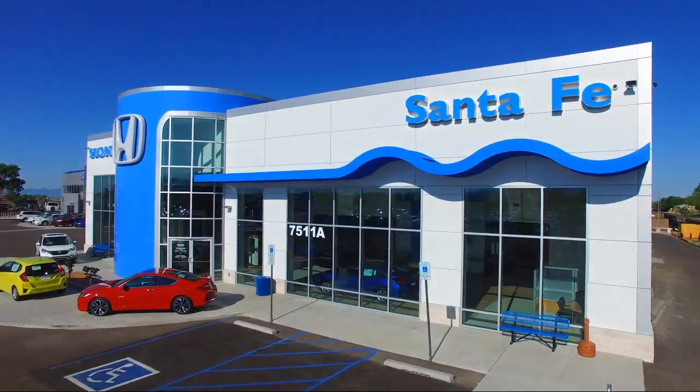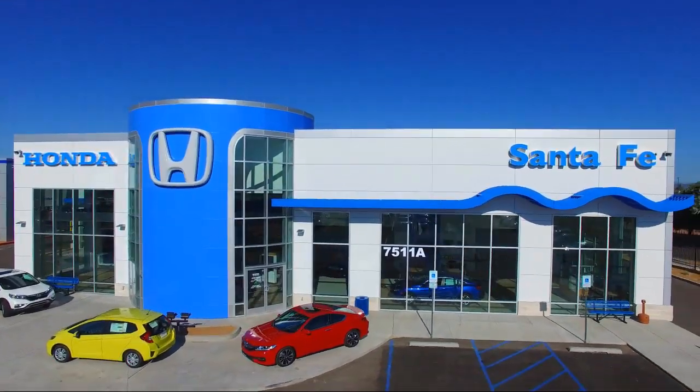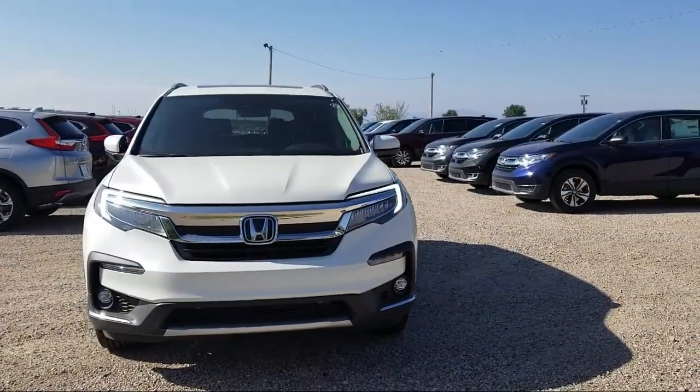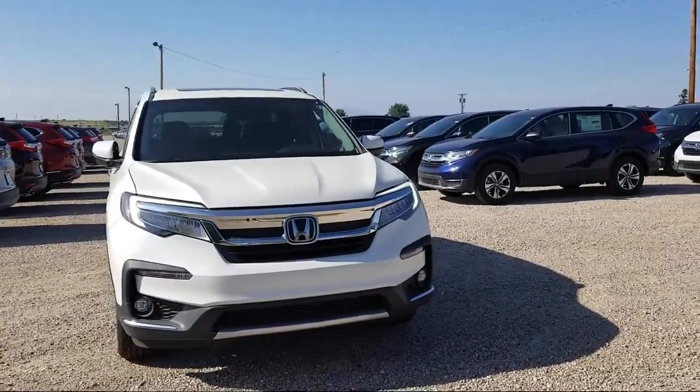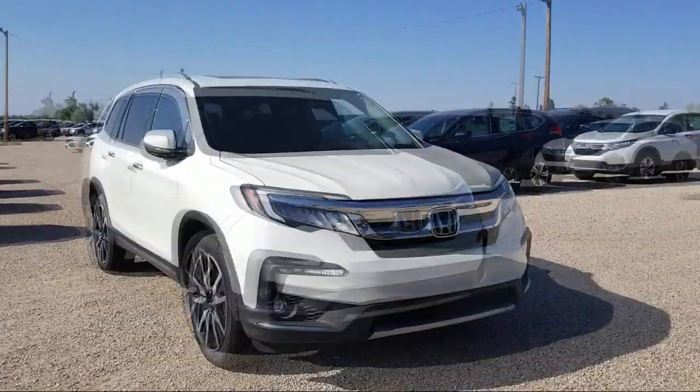Welcome to Honda of Santa Fe. Here's a look at a new Honda from our huge selection. If you live in the greater Santa Fe area and are searching for a new Honda to satisfy your driving needs, then Honda of Santa Fe is your premier destination.